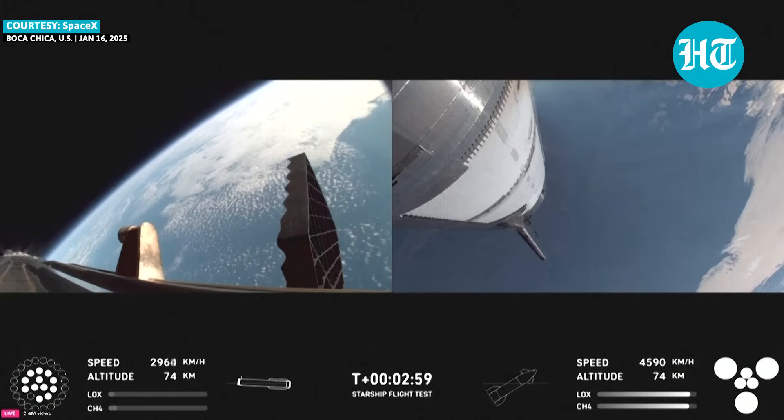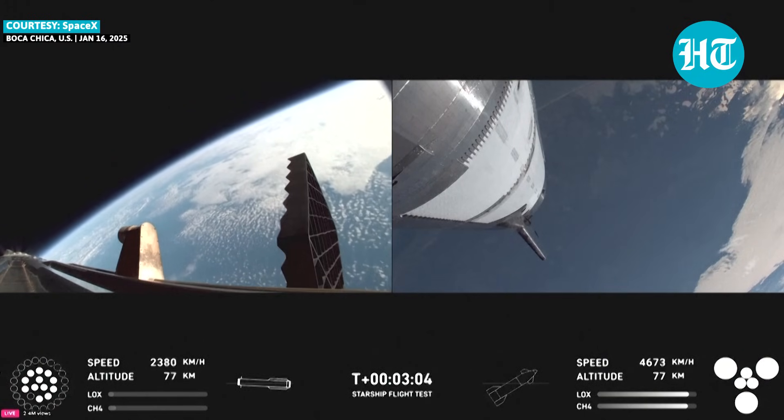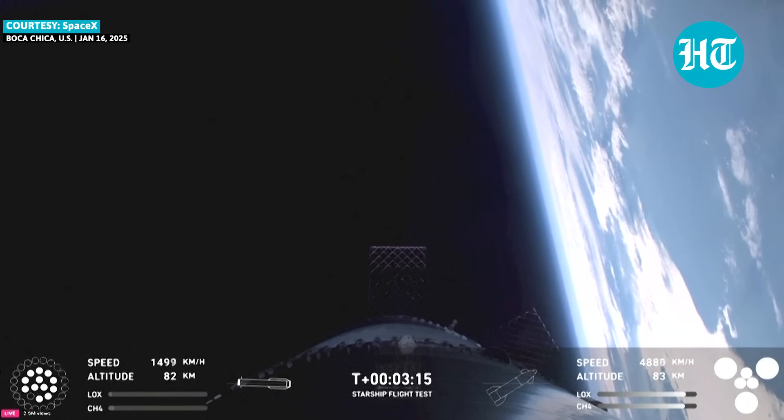Hot stage confirmed. We've got a booster, hopefully on our way back to us. And over here you can hear the crowd screaming for every milestone.